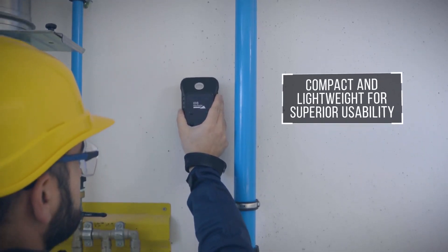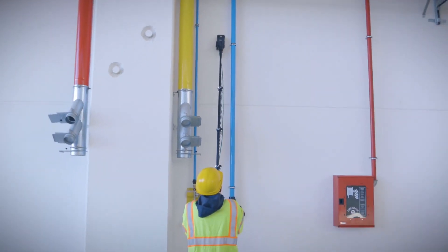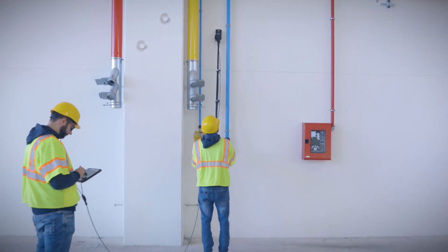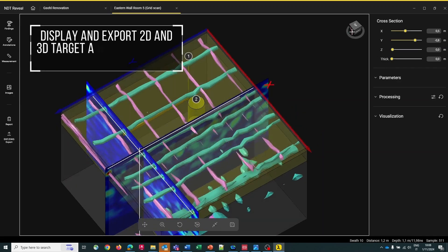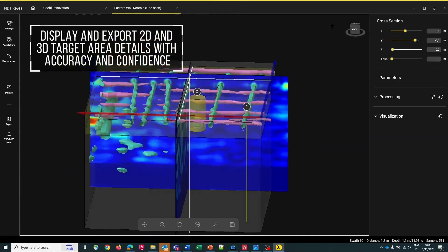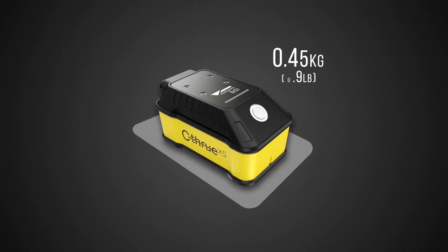The See-Through XS emits electromagnetic pulses into the ground, and based on the reflections it receives, it creates detailed images of subsurface structures in real time. Whether you're an engineer inspecting infrastructure, a construction worker planning excavation, or a utility technician locating buried pipes and cables.